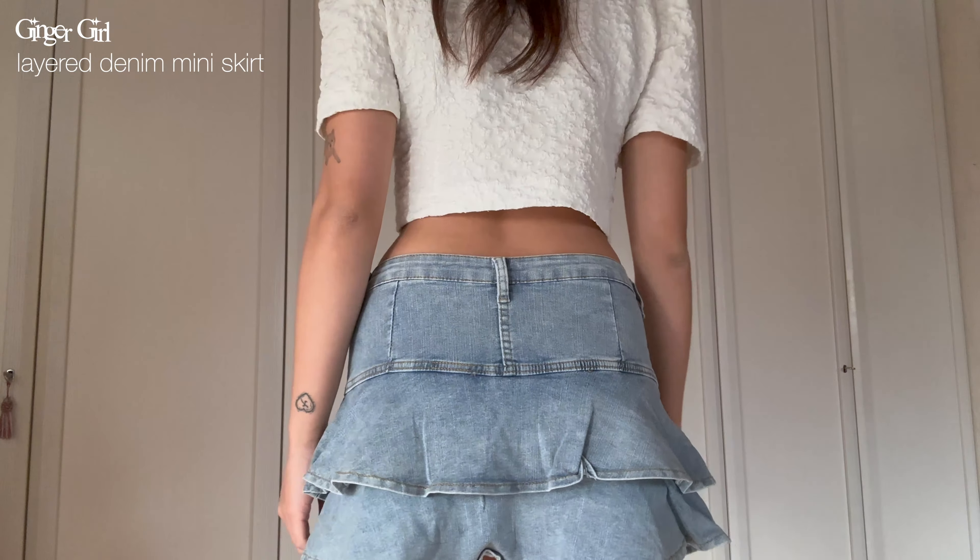I'm already on my last skirt — this one is a little bit more extra. It's a pink skirt, also pleated, but the belt is the accent of it. I love the details of the hard buckles and the way it wraps around the skirt. It's very cute, very coquette and girly. It's also a very comfortable skirt and it comes with built-in shorts as well.